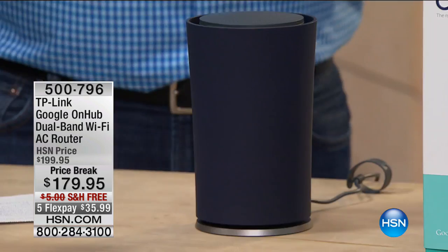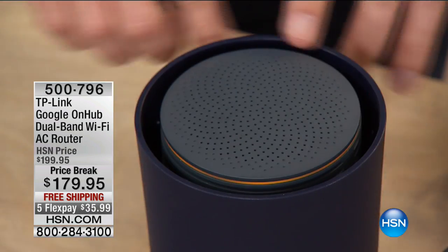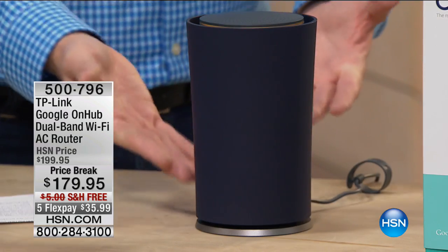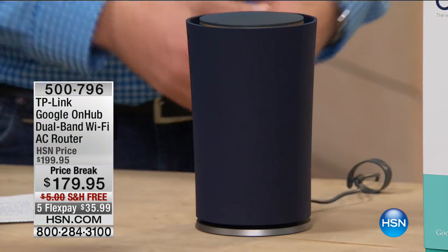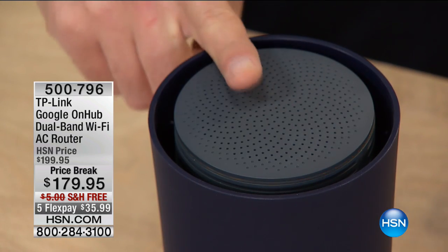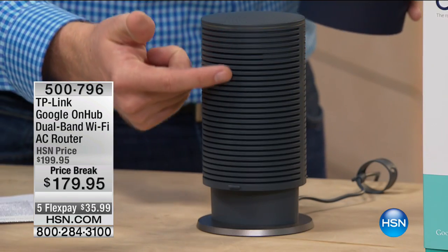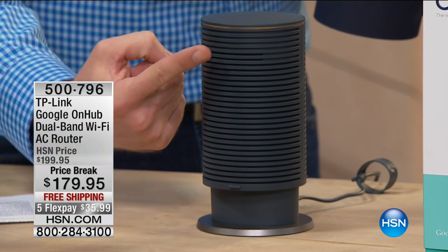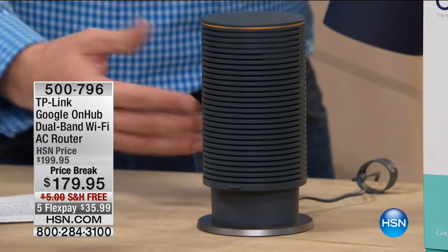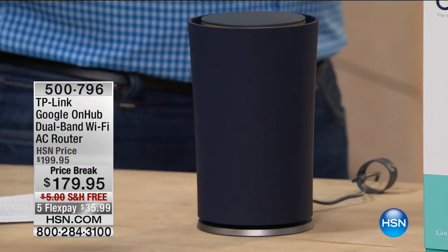The thing about routers is they're not a sexy item, but we all need one. Normally your router looks like a lunchbox sitting in a corner — and being in the corner makes it difficult to send the signal out. TP-Link designed this in a really cool shape, almost like a piece of art, so you can put your router out in the kitchen, on a bookshelf, in the living room — wherever you get the strongest signal.